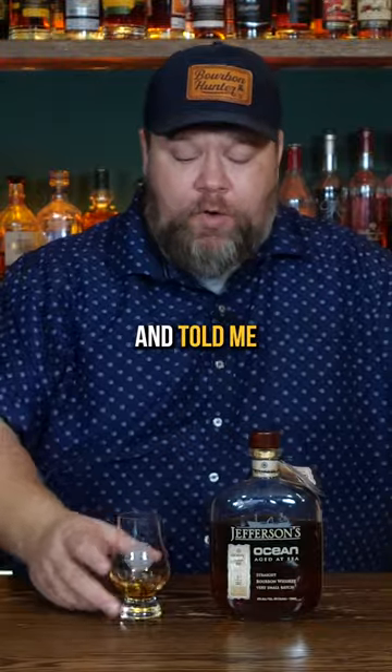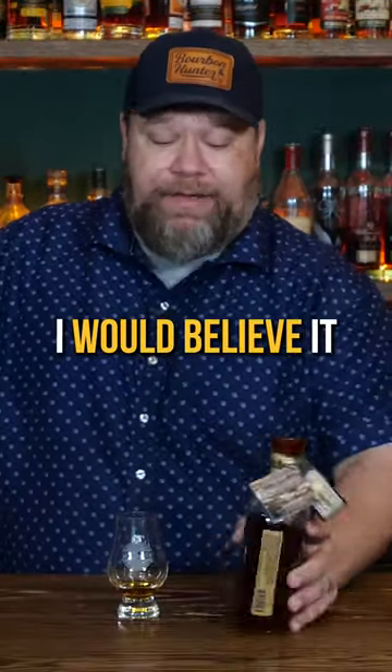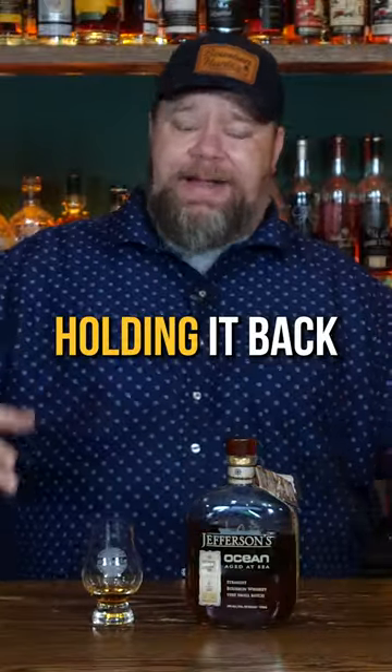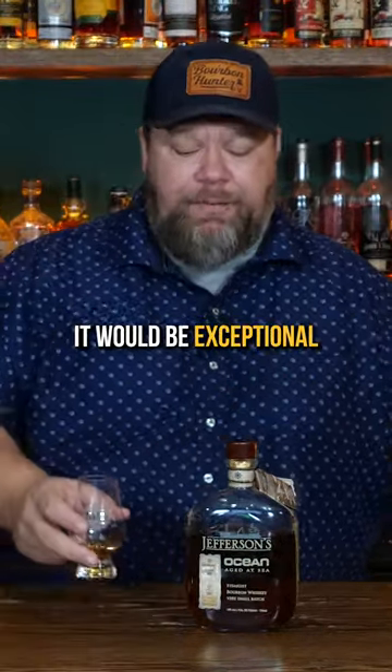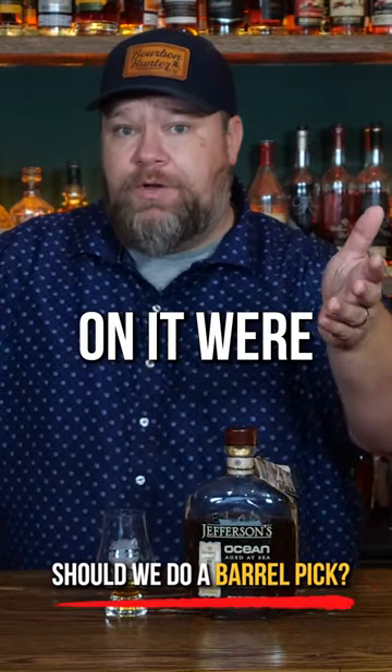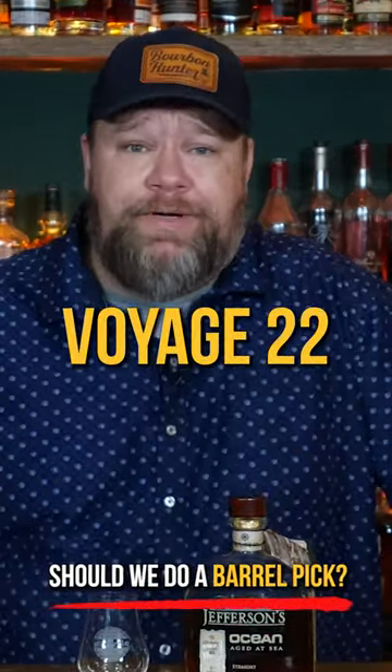If somebody had handed that to me and told me it was a Larceny, I would believe it. It's only 90 proof — that's really the thing holding it back. If that were cask strength, it would be exceptional. Let me know if you've had a Jefferson's Ocean and what your thoughts on it were, especially if you've had this Voyage 22.